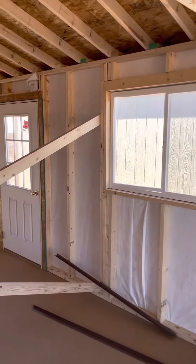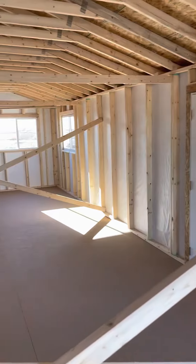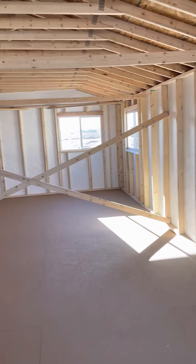Nice and bright in here, lots of windows. Another 9-light door there. And a couple of windows in the back.